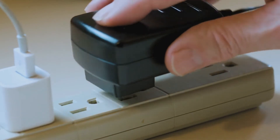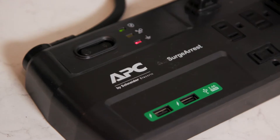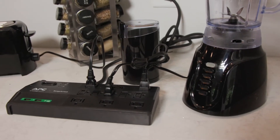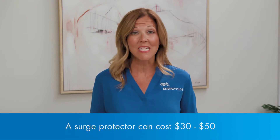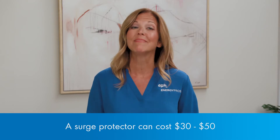A power strip is only intended to expand the capacity of a power outlet. They aren't really rated for the type of surges that can damage what's plugged into them. A surge protector, on the other hand, is specifically designed to provide ample protection from damaging power surges. A good surge protector can cost $30 to $50, but compared to the cost of replacing computers, TVs, and other expensive electronics that may not be covered by insurance, it's worth it.